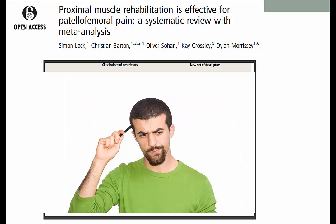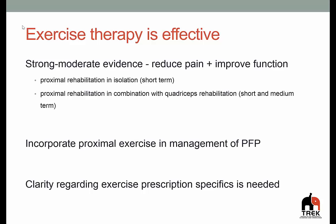So we're really left scratching our heads a little bit around some of these things. But the key message to take away is we definitely need to look at exercise therapy as our number one intervention for managing patellofemoral pain. We have strong to moderate evidence that exercise therapy will reduce pain and improve function. Proximal rehabilitation in isolation may be a very sensible approach, particularly in the short term and particularly in those individuals where doing knee or quadriceps exercises may be more irritable. Proximal exercise in combination with quadriceps exercise in the longer term is certainly going to be something that needs to be considered, and importantly, we must incorporate proximal exercise as part of our management of patellofemoral pain.